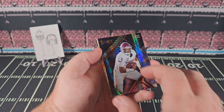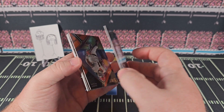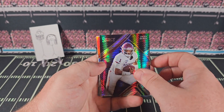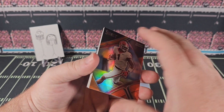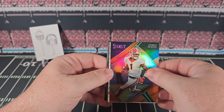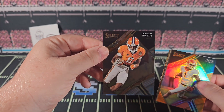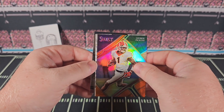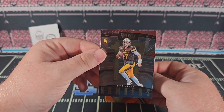Jalen Hurts — looks like a hyper, not numbered. George Pickens on the orange — we'll pull from the back real quick. DeAndre Hopkins with his new team in Tennessee. The 'By the Numbers' Josh Allen.